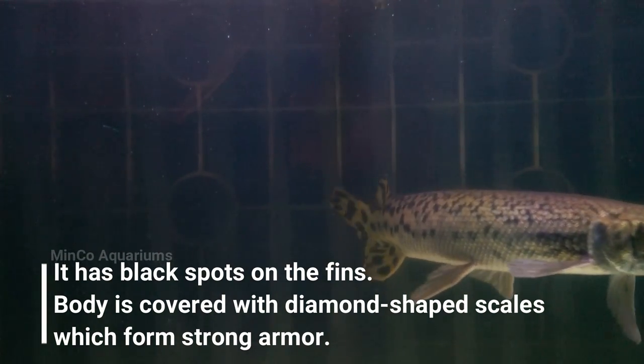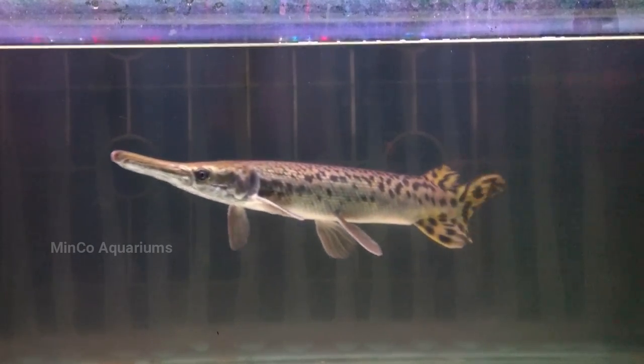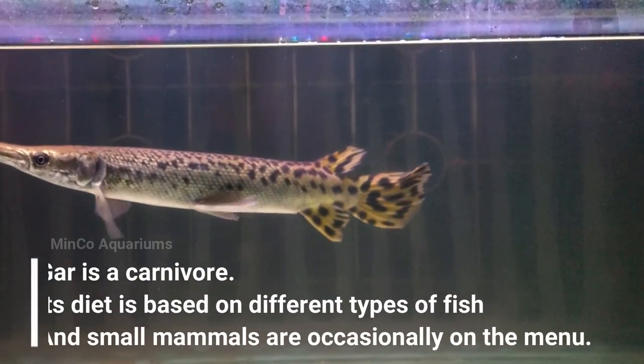The gar has an elongated, alligator-like snout filled with numerous pointed and very sharp teeth. It also has an elongated torpedo-shaped body and an asymmetrical tail.